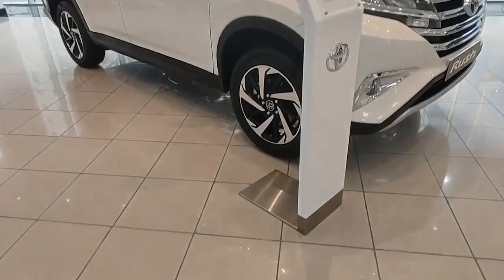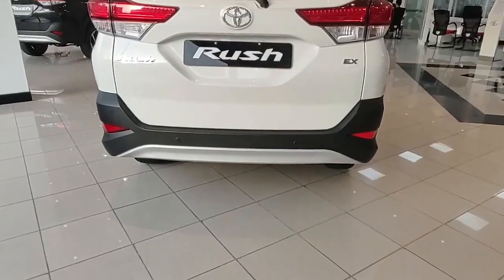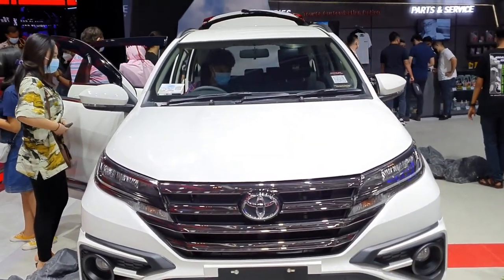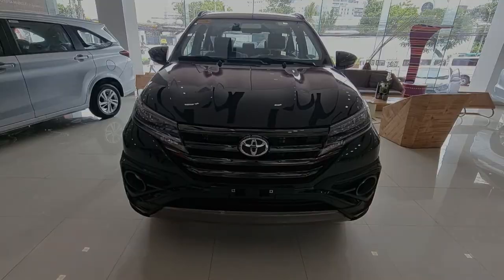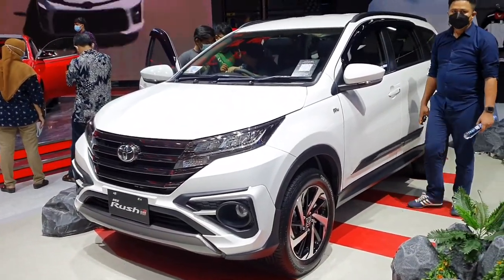The Toyota Rush is a compact SUV option that has been in the books since it was first released in 2006. While the Rush might not be anything like many of the other SUV options from Toyota, what it does offer you is the chance to spend less and have something that does work even better than what the price says.